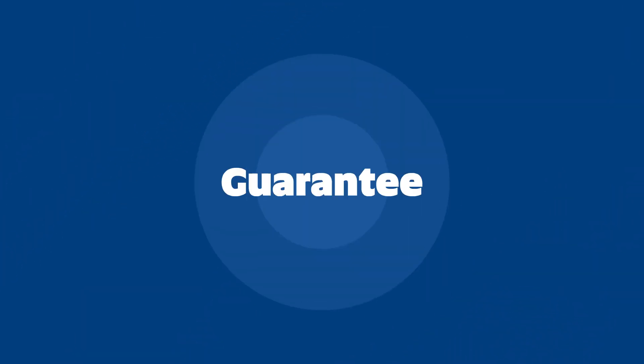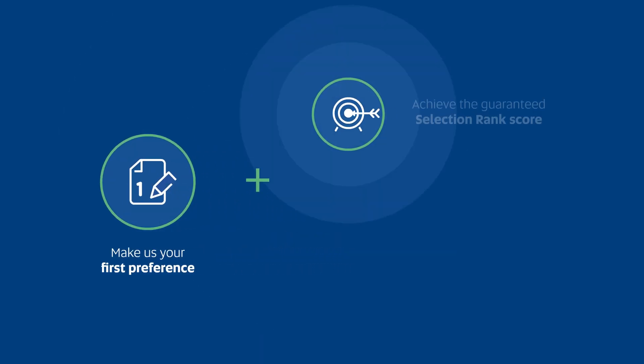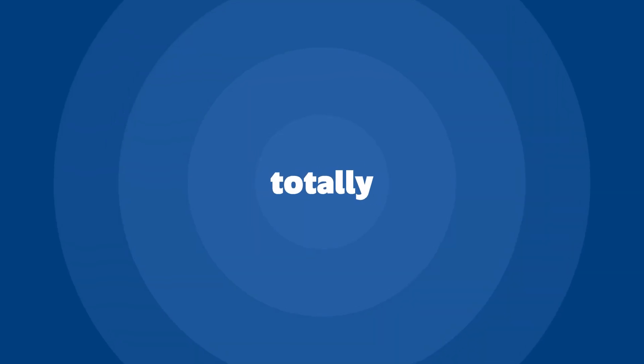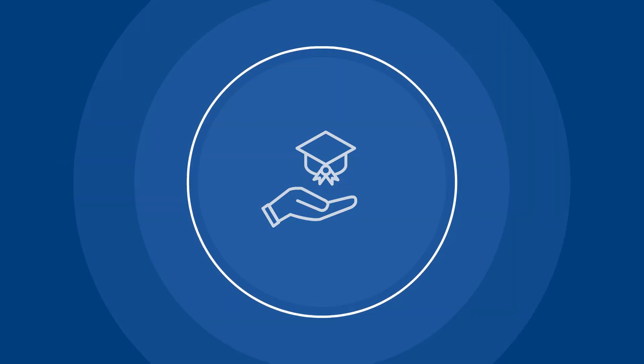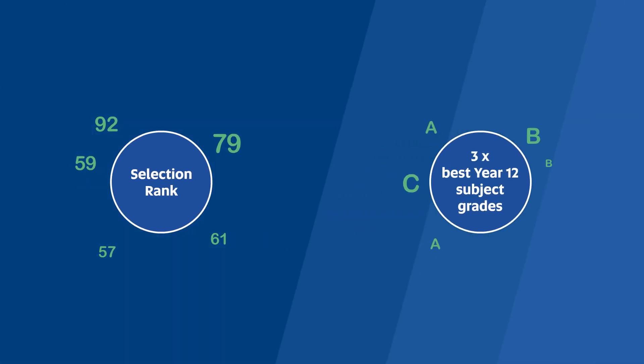There are two ways to guarantee your future place into many UniSA degrees. Make us your first preference and achieve the Guaranteed Selection Rank, or achieve the Guaranteed Year 12 Subject Grades. And that's it — you won't need to submit anything extra. For many degrees, we'll automatically consider you based on your best result, either by your Selection Rank or three best Year 12 Subject Grades.